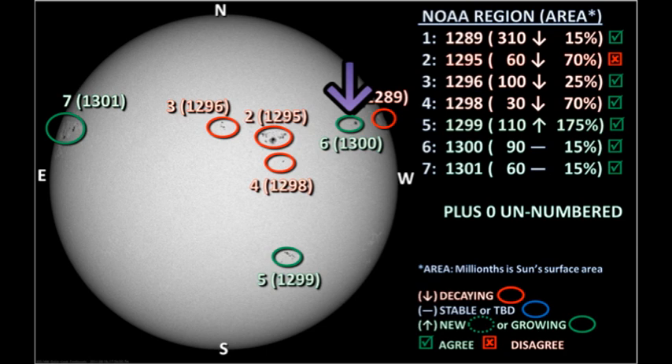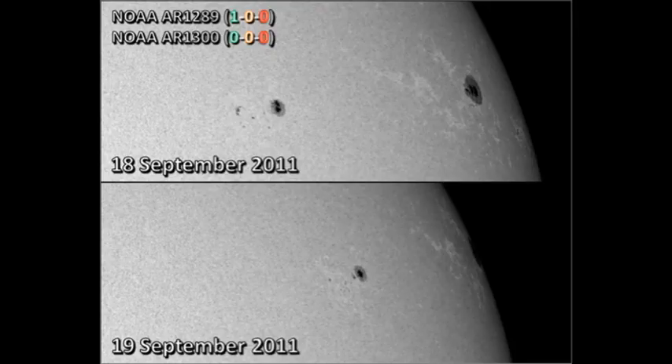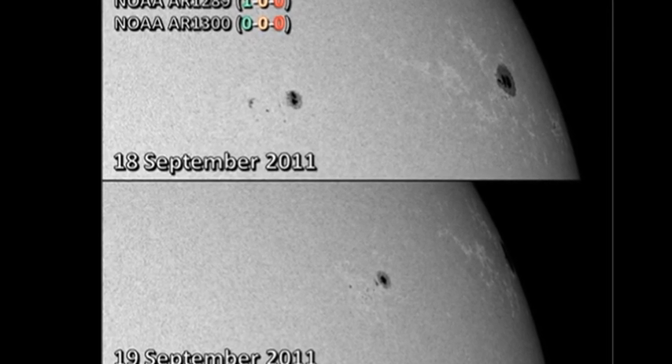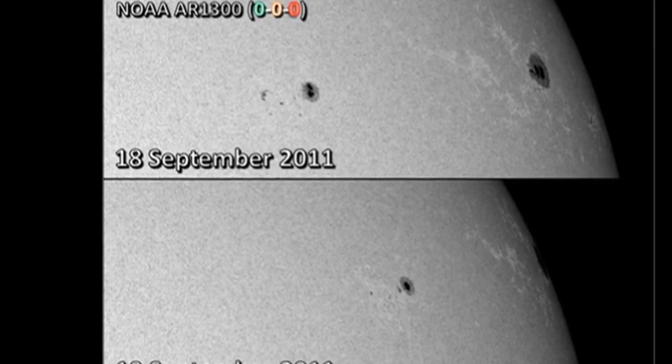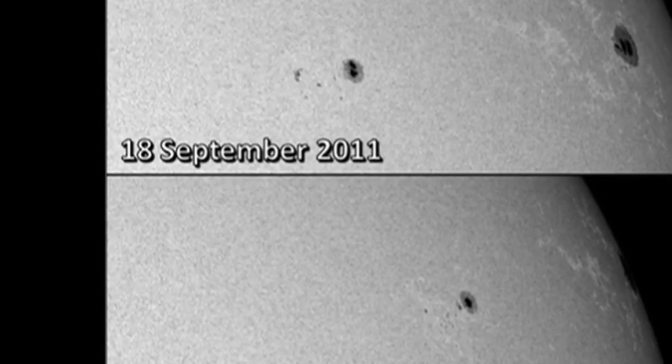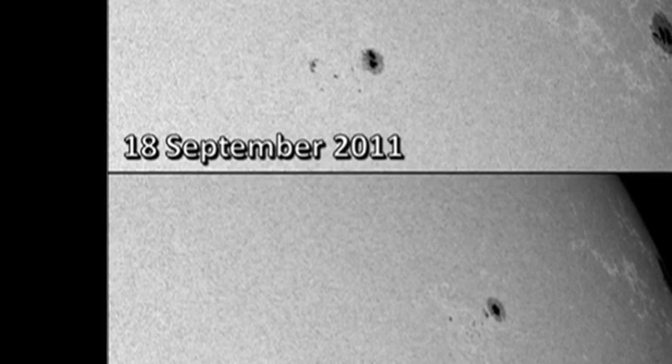Let's start in the northwest with region 1289 as it goes over the west limb, and the newly numbered region 1300. Region 1289 has now reached the west limb — it did give one C flare in the last 24 hours, but it's now so close to the limb that it's very difficult to tell what's going on. Region 1300 seems to have decayed a little, though we must allow for foreshortening, which would cause the region to look as though it decayed when in fact it hasn't.